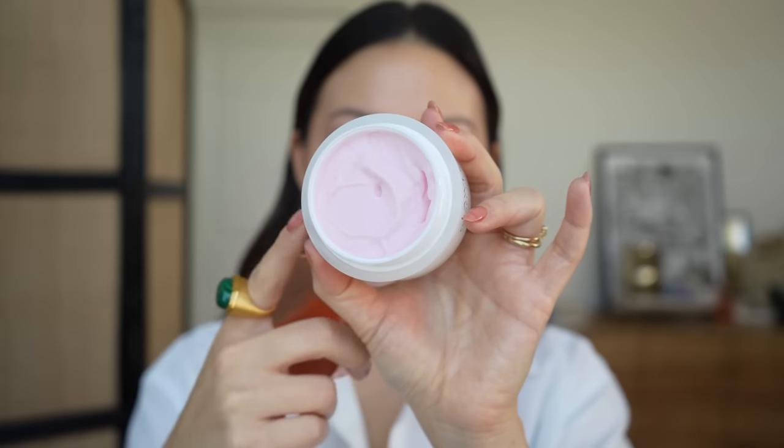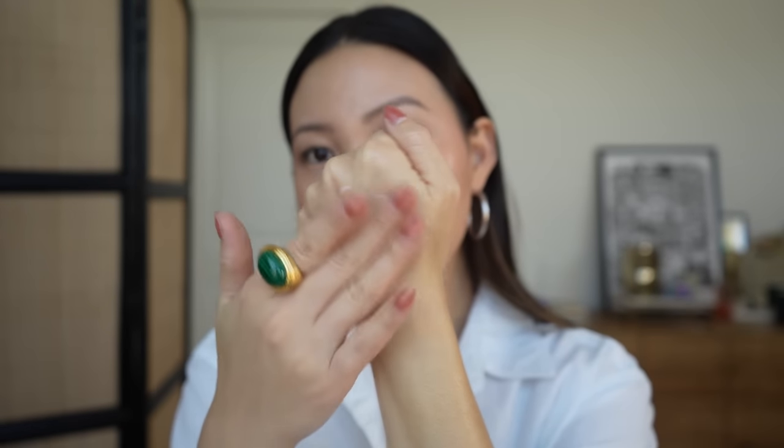Another moisturizer that really surprised me is the Lawless Forget the Filler Skin Plumping Line Smoothing Perfecting Cream. Lawless primarily does makeup but is venturing into skincare, and this moisturizer is really nice. It comes in a jar with a pink color and is fragrance-free — a really good option for sensitive skins. Even though it's a stiffer consistency, it melts into the skin really nicely — cushiony and plumping. Because it's designed with makeup in mind, it makes a lovely primer, feeling smoothing and hydrating. But I've even used it in the evenings because it has just the right amount of richness.